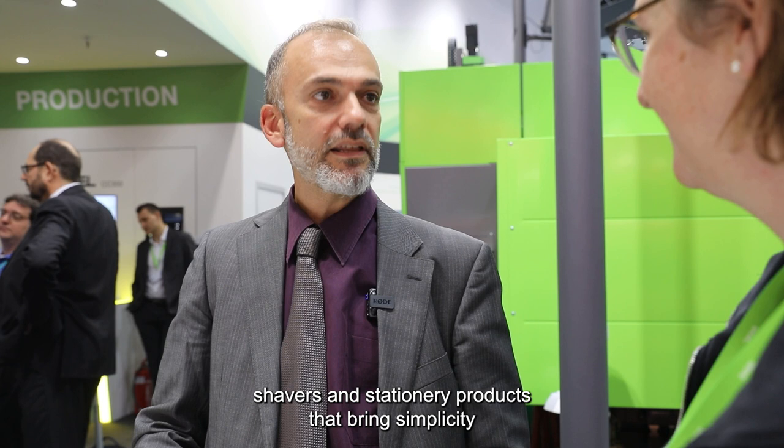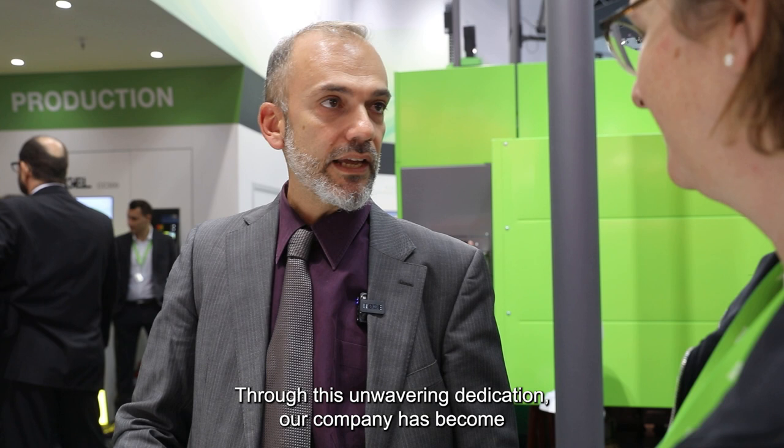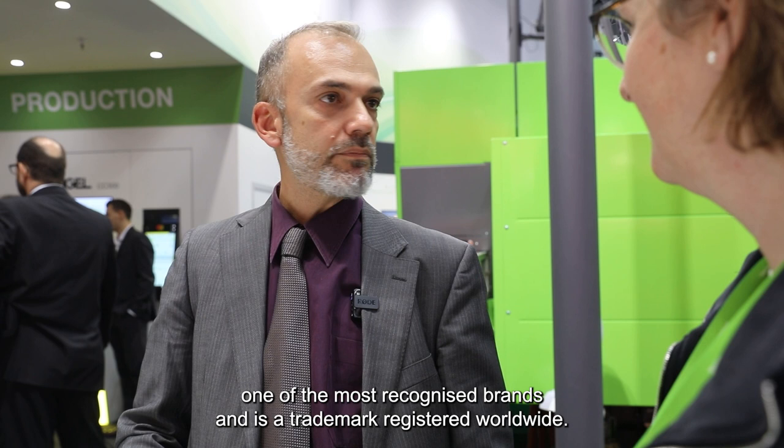BIC is a family-owned company and is a world leader in lighters, shavers, and stationery products that bring simplicity and joy to everyday life. For more than 75 years the company has honoured the tradition of bringing high quality, affordable and essential products to consumers everywhere. Through this unwavering dedication, our company has become one of the most recognized brands and is a trademark registered worldwide.